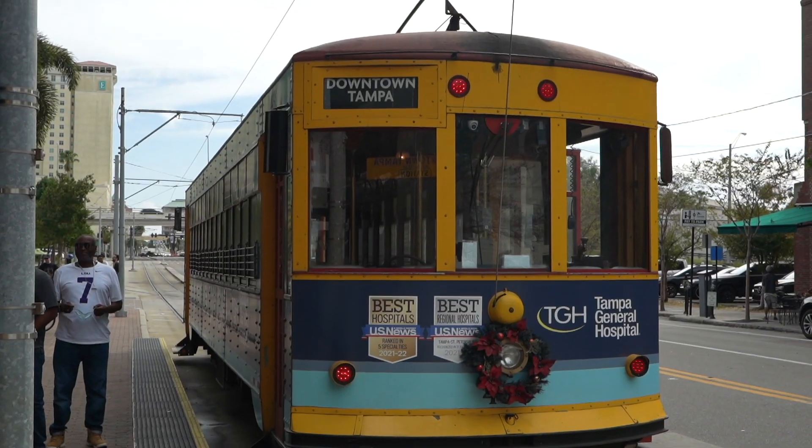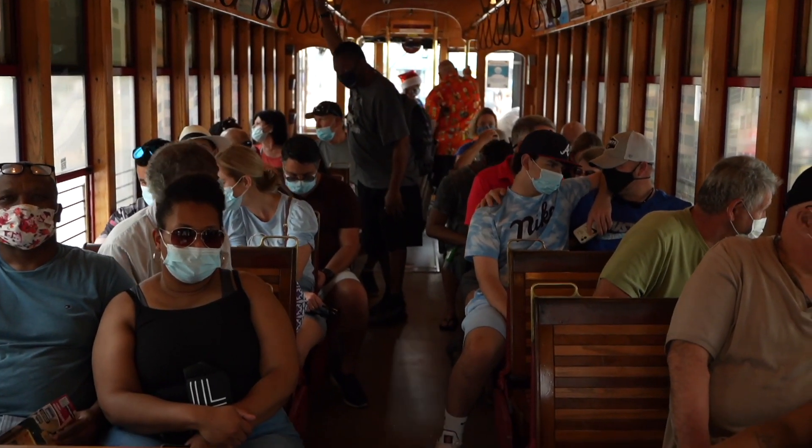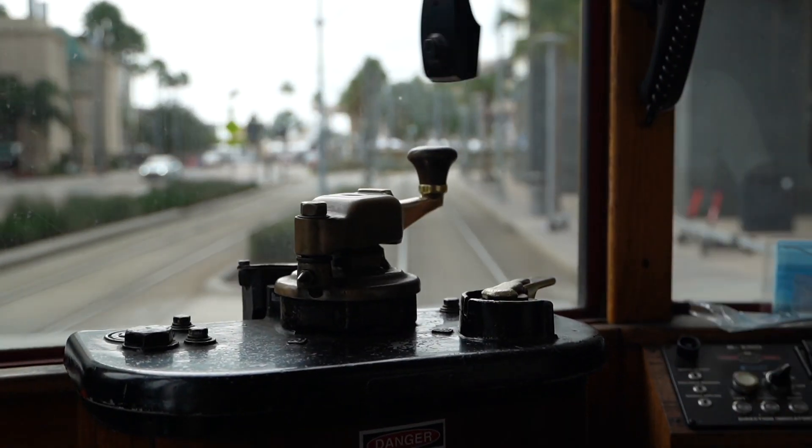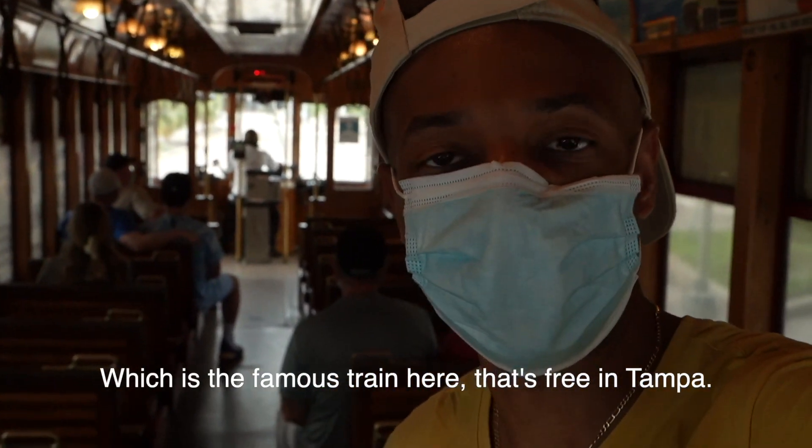There's a streetcar and it's free. I'm going to get on it. I'm here riding the TECO, which is the famous train here that's free in Tampa.